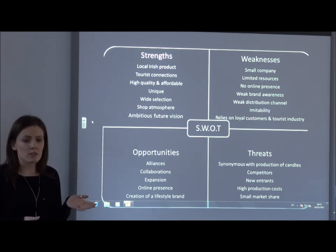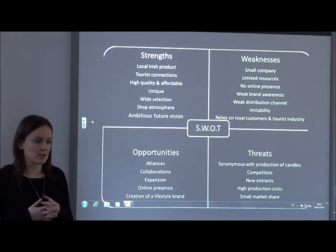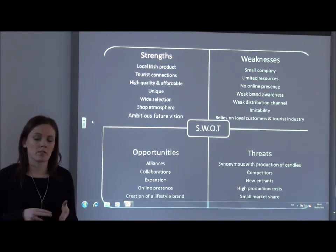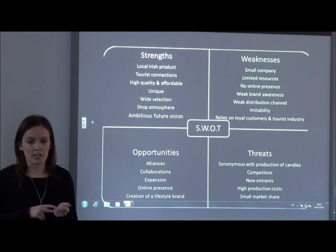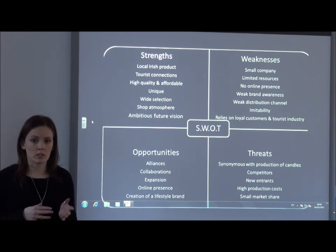Moving on to the threats: because the brand is synonymous with candles, it can confuse consumers when they move on to skin care products and see the brand on a skin care product. Another threat is that because it is a small player in a large environment, it is very easy for large competitors with high financial resources to come in and take market share. The last threat is that because they are located in a tourist region, they have high rates and rents, and they also have off-peak seasons resulting in less sales.